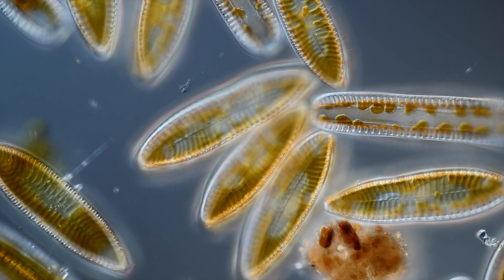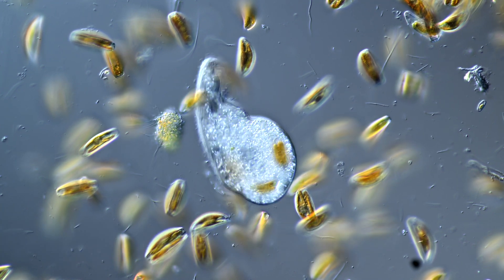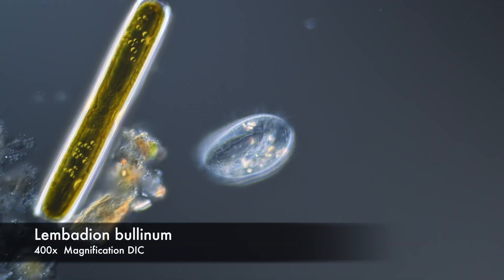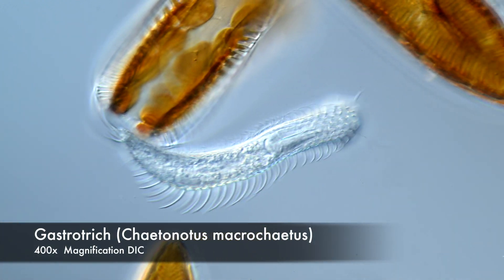Diatoms are so prolific that they can form microscopic forests, which are home for other bizarre micro-creatures, like the ciliate, or the hairy belly — the gastrotrich — a micro-animal.